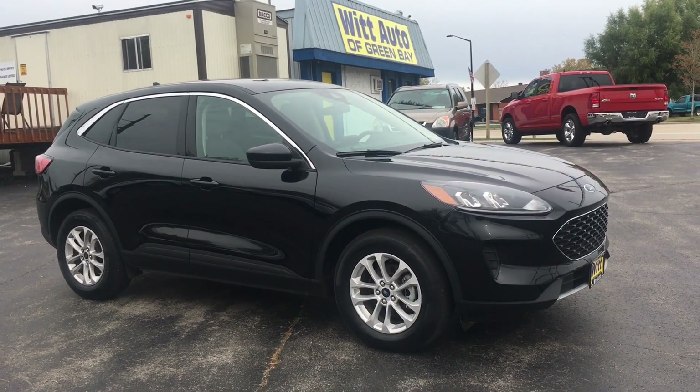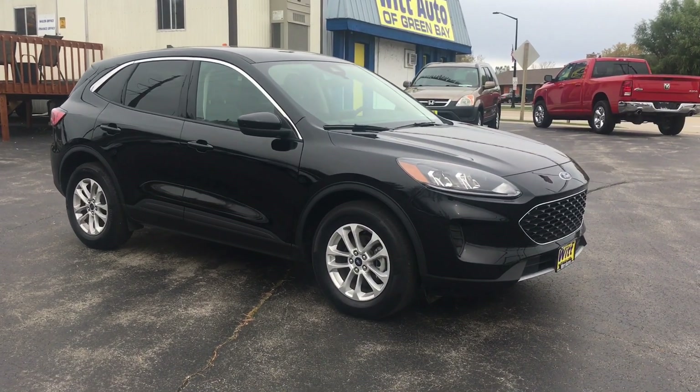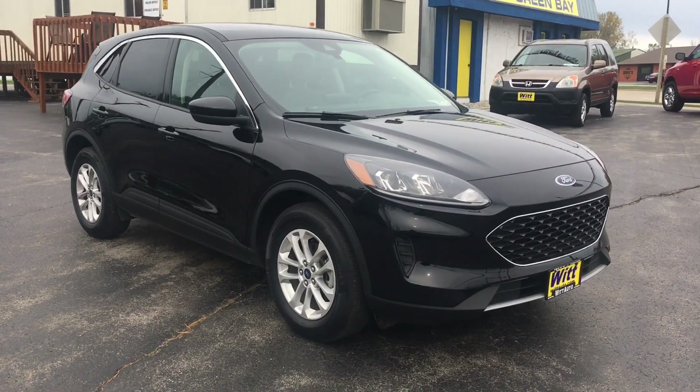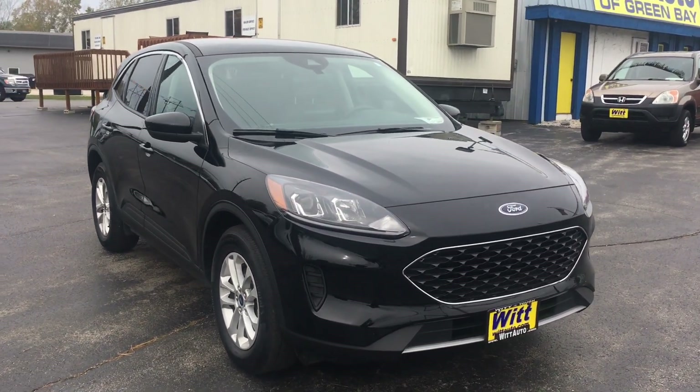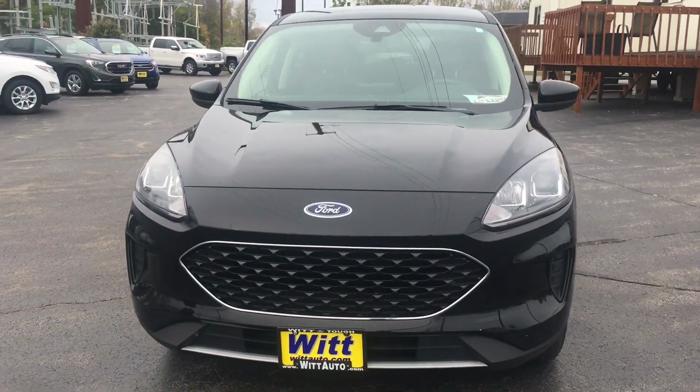Good morning! It's a great day here at WID Auto in Green Bay. My name is Sarah Brunette and I am here to showcase our deal of the day. Today we are going to be showing off a beautiful 2020 Ford Escape that only has 22,000 miles on it.